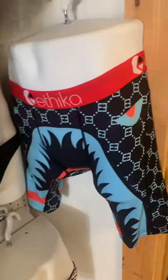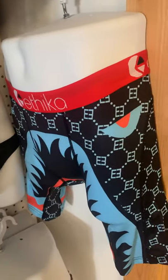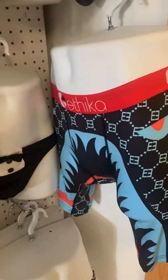Right now I'm going to be showing you the Etikas and a few of the men's lingerie and sexy underwears that we carry for men.